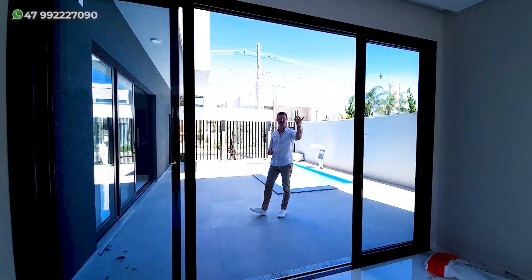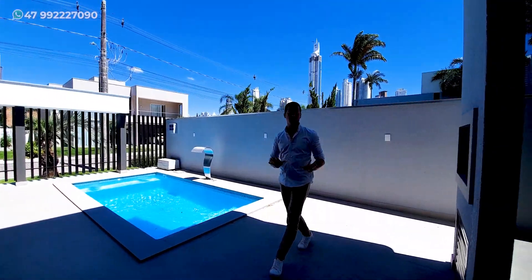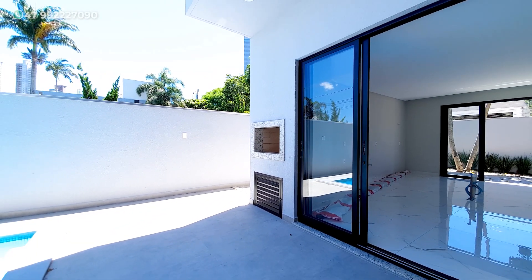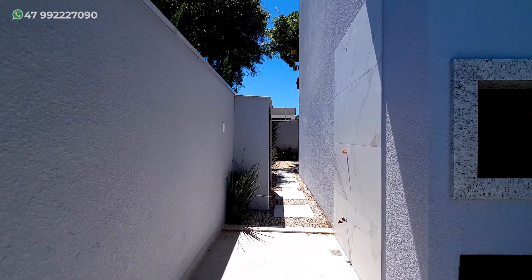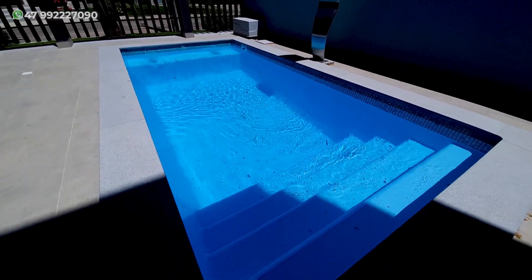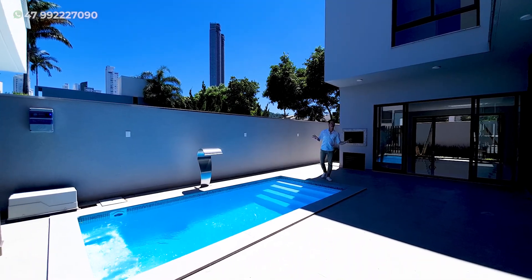Nós temos essa ligação direta aqui entre cozinha e esse espaço, que pode ser um belo espaço gourmet. Nós temos a churrasqueira logo aqui ao lado — uma churrasqueira a carvão — e um acesso ainda pela parte de trás, por essa área externa. E, se você gosta, está aqui uma bela piscina, com os degraus logo aqui ao lado, a cascata e a hidro também, para curtir aquele momento mais relax.